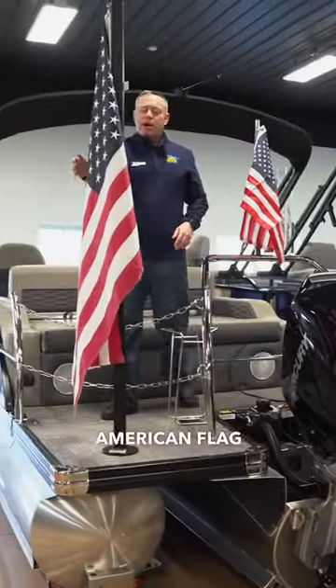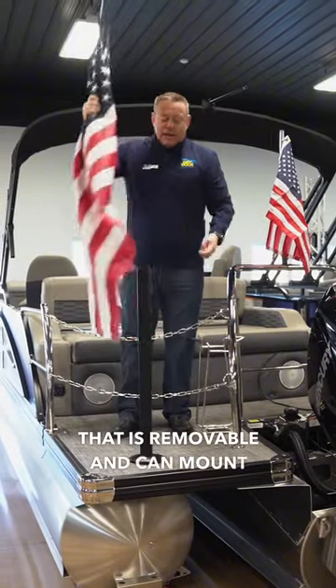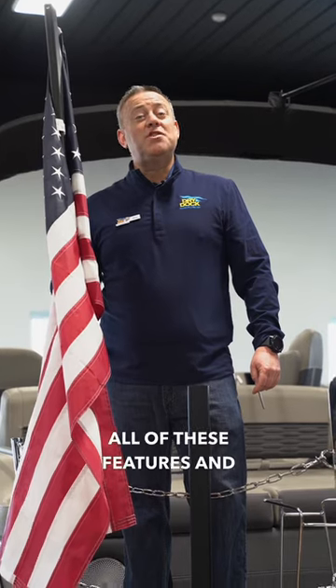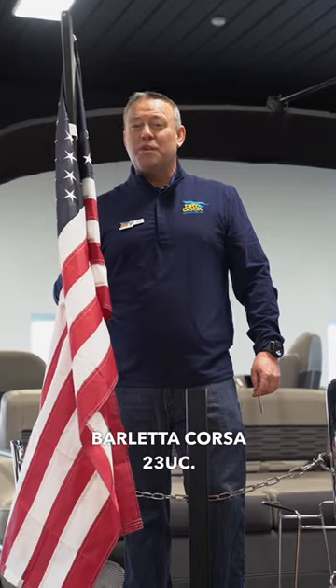We also have an optional American flag setup here that is removable, and you can mount a grill back here for entertaining for the whole day. All of these features and so many more on this 2024 Barletta Corsa 23 UC.